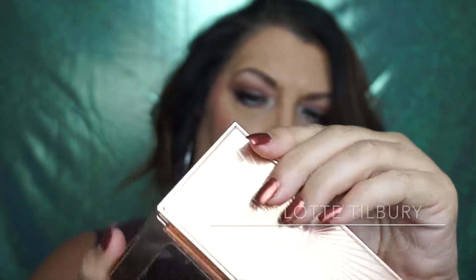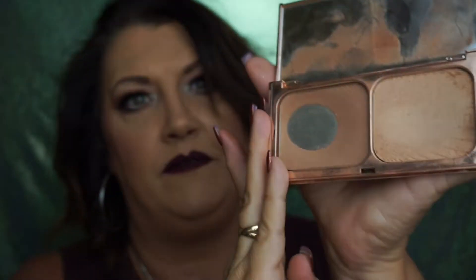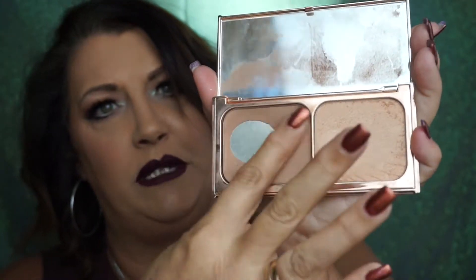Charlotte Tilbury's Film Star Bronze and Glow — I've hit pan on the bronzer side. I don't use the highlighter side quite as much, but this is a beautiful bronzer I use quite a bit — obviously, my pan is so dirty! I probably would not get this again unless they sold the bronzer separately, because I'm going through so much more of the bronzer side than the highlighter side. But that is a beautiful bronzer as well. I have a lot of bronzers — I'm not sure why they're showing up so much.